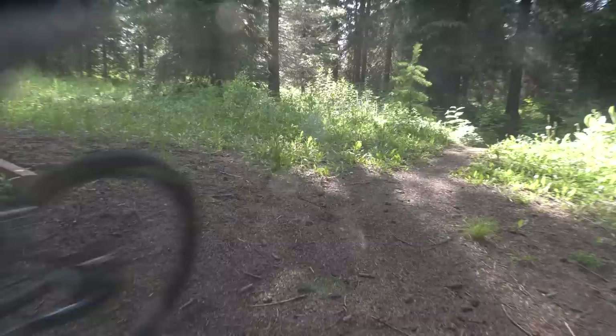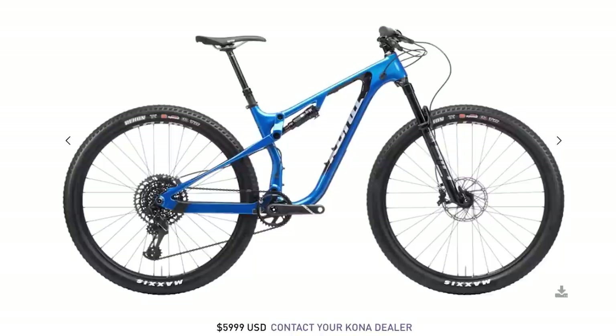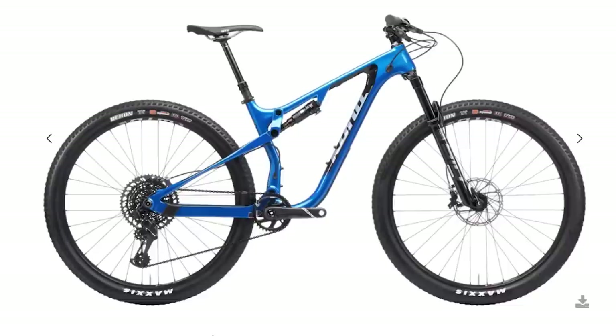Just last week, Kona launched the 2021 version of the Heihei CRDL after we shot and recorded this long-term bike test. Aside from paint color, the frame remains the same, but there are a few important component changes on the 2021 model that would have impacted our overall impression. Those differences and how they would affect performance are highlighted later in the video.